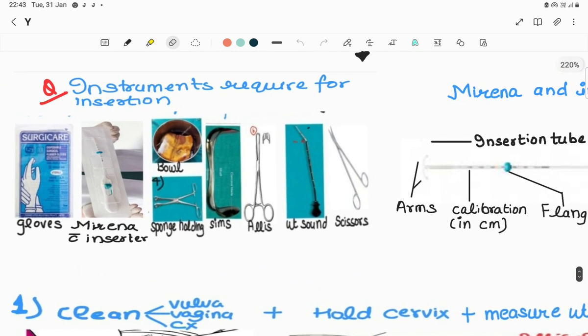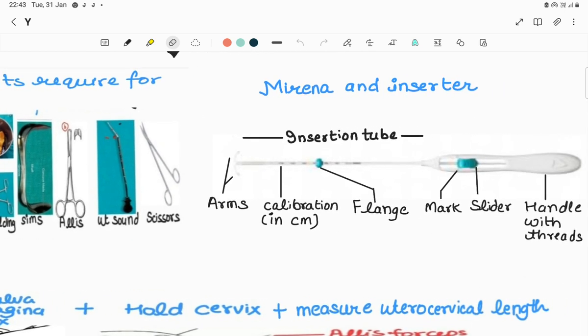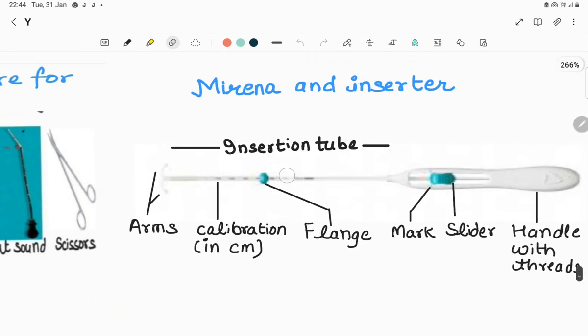Eight instruments are required for insertion: sterile gloves, Mirena with inserter, bowl with antiseptic solution and gauze pieces, sponge-holding forceps, Sims speculum, tissue-holding forceps, uterine sound, and scissors. The Mirena inserter has: arms forming the T-shape, insertion tube with calibrations in centimeters, a steel-colored flange, and a handle with threads and a slider with a mark.